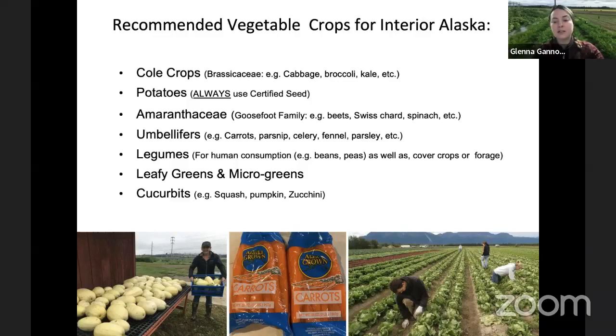Potatoes are also a very hardy and successful crop with a lot of diversity in terms of varieties you can grow, as are the amaranthaceae family — goosefoot, which includes beets, Swiss chard, and spinach. The fillers — carrots, parsnip, celery, fennel — and legumes are good crops both for human consumption and as cover and forage crops for building soil nutrition with nitrogen fixers. We also do really well with many leafy greens such as lettuce, microgreens, and mixed Asian greens, as well as many cucurbits — squash, pumpkin, zucchini.